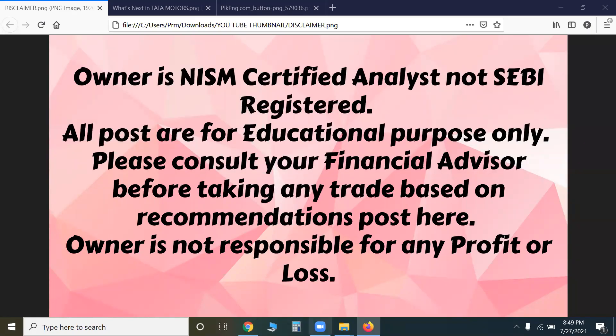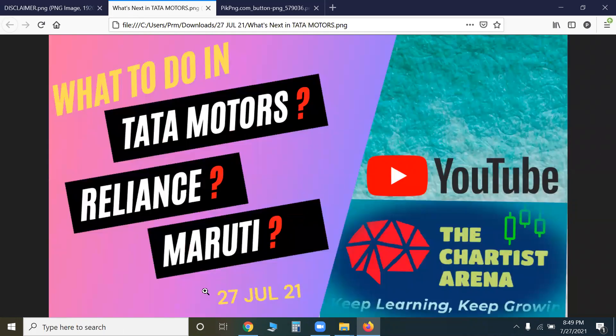Hello everyone, welcome back to our channel. Our next topic is what we can do in Tata Motors.